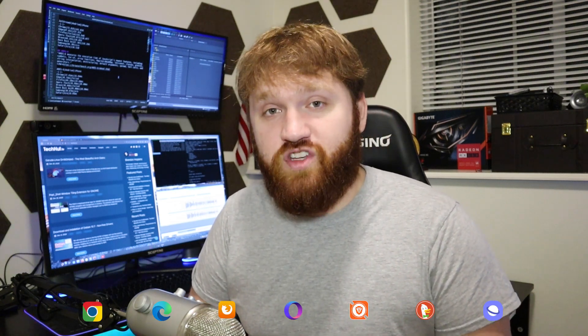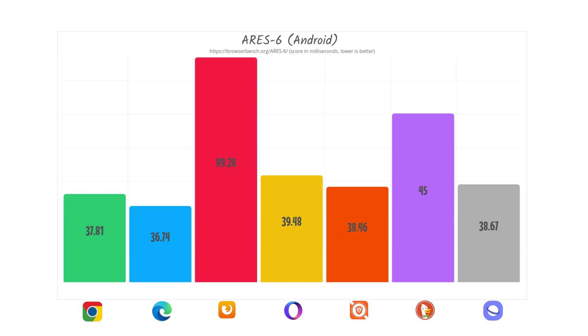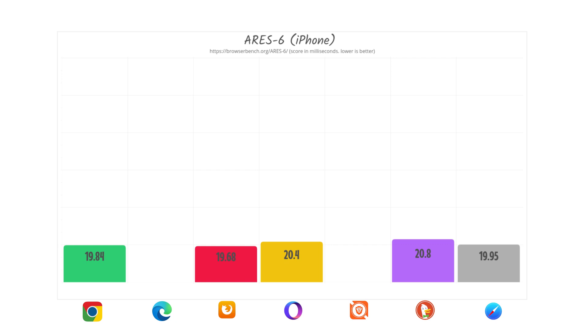The third JavaScript benchmark was ARES-6, which focuses on newer JavaScript features such as arrows and proxies — again, lower scores are better. On Android, Firefox performed poorly at over double the execution time of most others. DuckDuckGo scored 45, the second worst, while the remaining browsers scored roughly 36 to 40. Microsoft Edge came in the lead, followed closely by Chrome. On iPhone, the tests ran much quicker overall, though Edge and Brave had errors. The tests that did run were so close they were essentially a tie, with Firefox scoring just slightly the best.